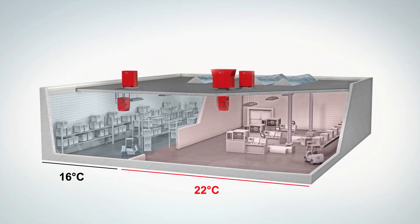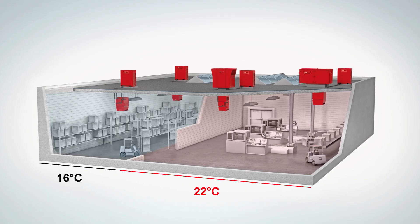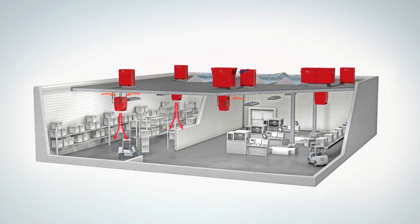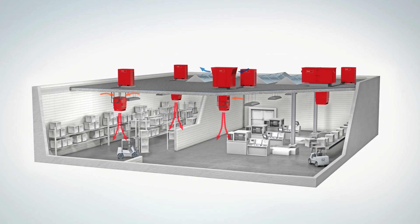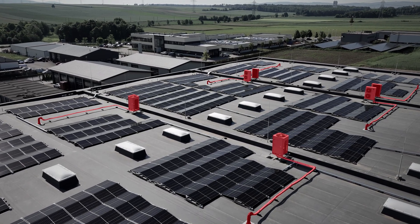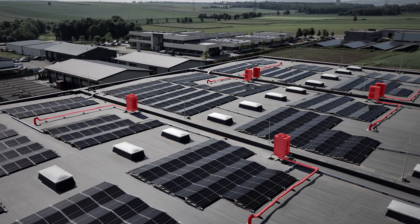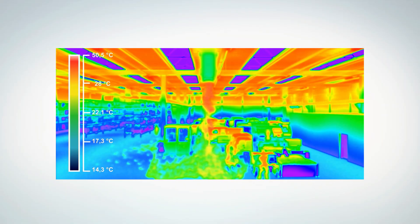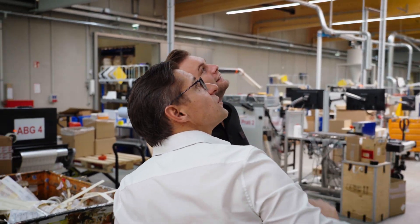A group of individual units is positioned in selected locations. The concept underpinning Hoval's decentralized indoor climate system is simple yet sophisticated. Equipped with its own heat pump, each unit is technically independent and supplies precisely the output required. The system control ensures well-coordinated interaction and thus precisely the right temperature in every area of the hall. Though this may sound complicated at first, it proves to be very straightforward on closer inspection.